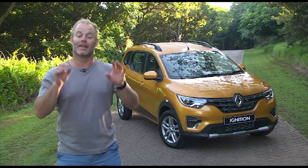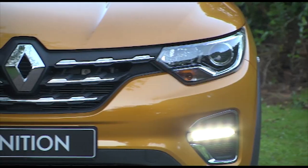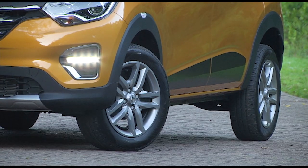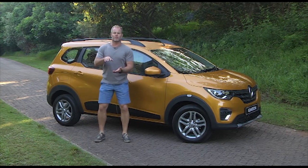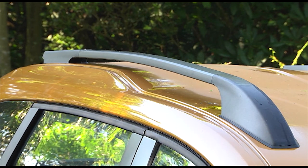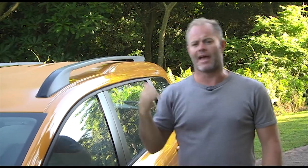Renault introduced their SUV-like styling on the Kwid, and that continues here on the Triber. There's cladding on the slightly flared wheel arches, but don't be confused — this is just paint, no cladding there, which is a pity. It also sits on a raised ride height with 182mm ground clearance. Roof rails that aren't just cosmetic but can actually take a 50kg load, and you're only going to get that on the Dynamique and Prestige derivatives.